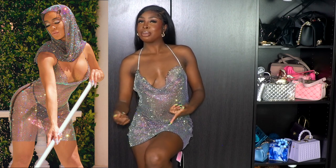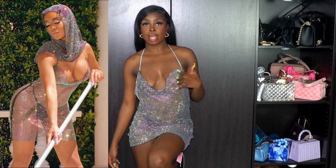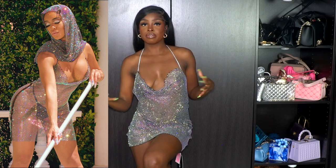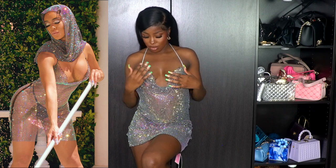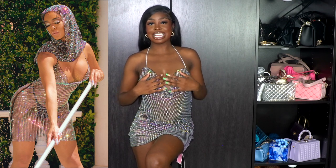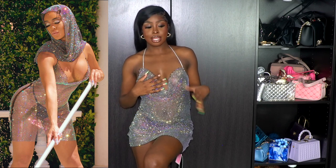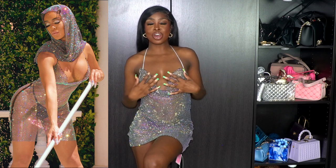This dress comes with a headpiece but I'm not gonna put it on because it's a lot and I already did my hair. But the headpiece and this together — chef's kiss. I don't want to move too much because everything is going everywhere, but it's see-through and it's sparkly, and I think this is my favorite dress out of everything I picked up. Everything is giving what it's supposed to give.